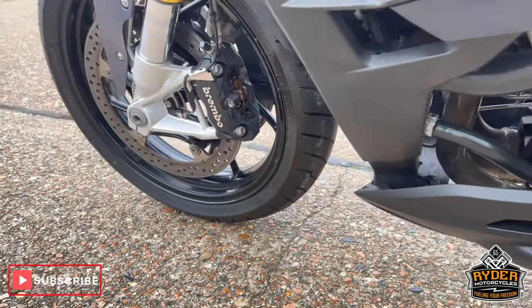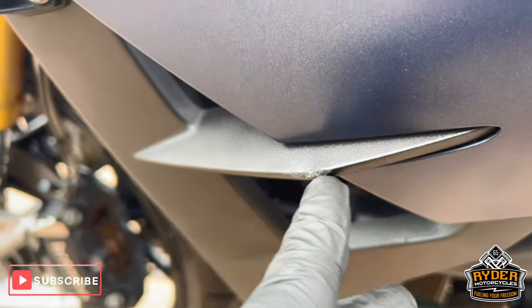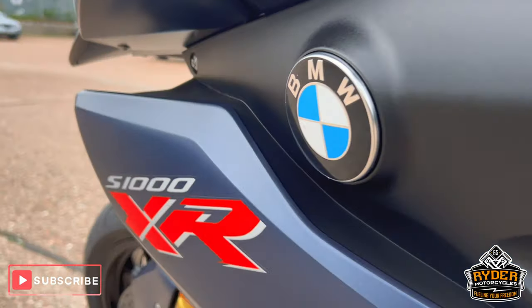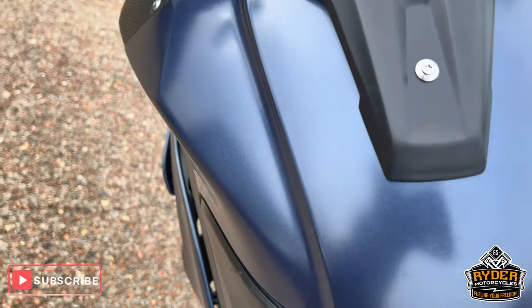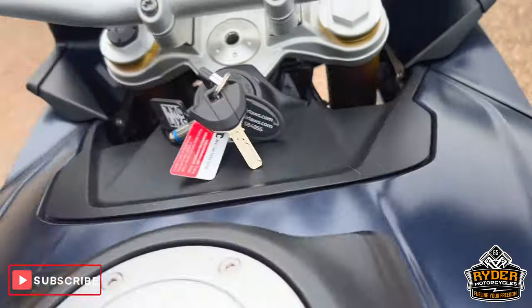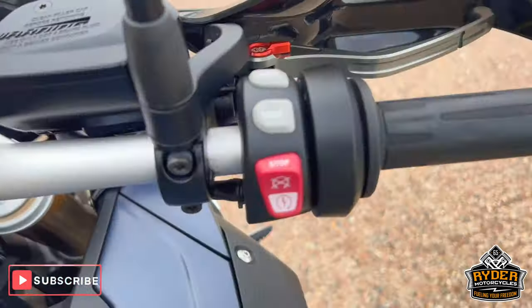The engine casing is nice — there is a little bit of a mark just on the back left. The rear seat is nice, as is the main seat. Looking up at the tank, all in good condition. We've also got aftermarket levers on both sides.